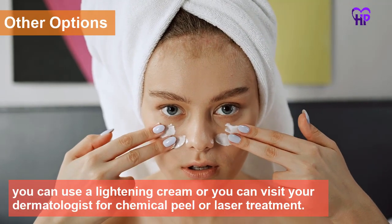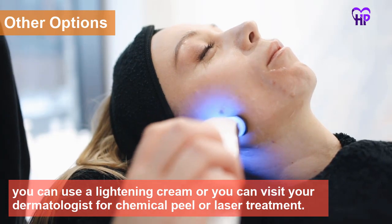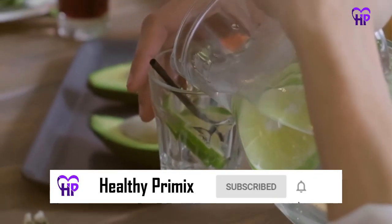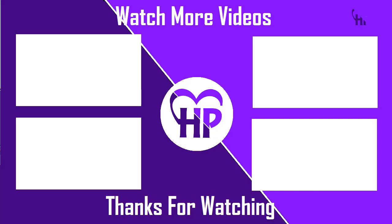For other options, you can use a lightening cream or visit your dermatologist for a chemical peel or laser treatment. Like and share this video, hit the subscribe button and ring the bell icon for more videos and updates. Follow us on social media and don't forget to check our community posts. Thanks for watching, see you in the next video.